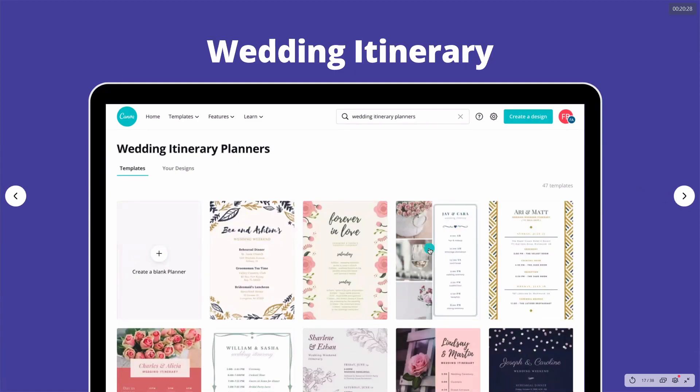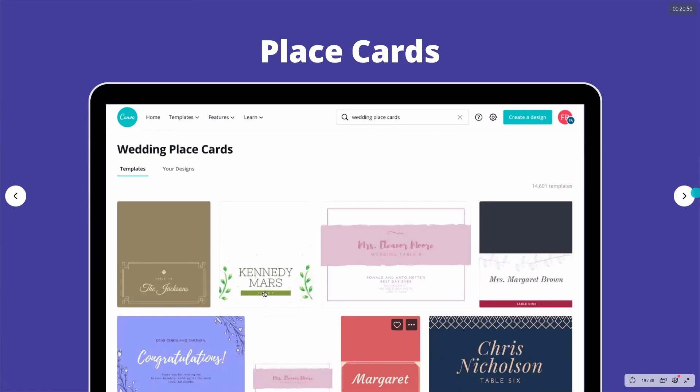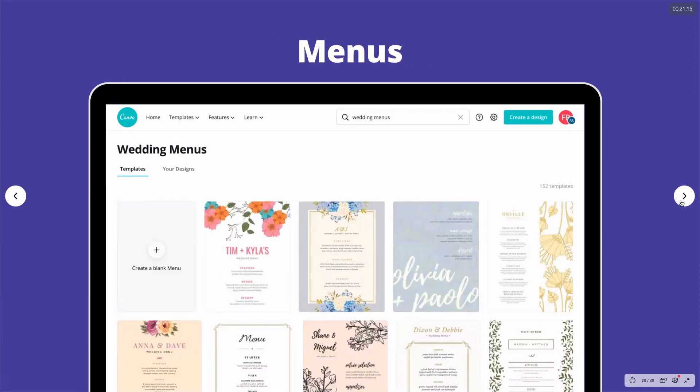We also have wedding itineraries — these show what's happening during the day and what time guests should arrive. We have wedding seating charts, which you can design yourself and have printed to stay within budget. We also have wedding place cards — they have space at the top and the guest's name at the bottom. Once printed and cut to size, just fold them and place them on each guest's plate setting.